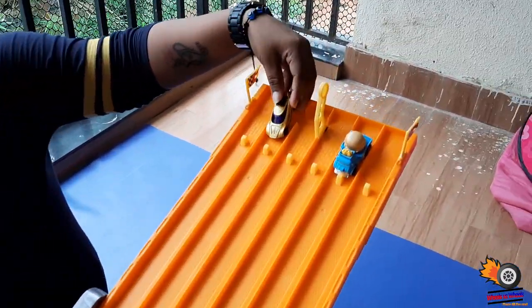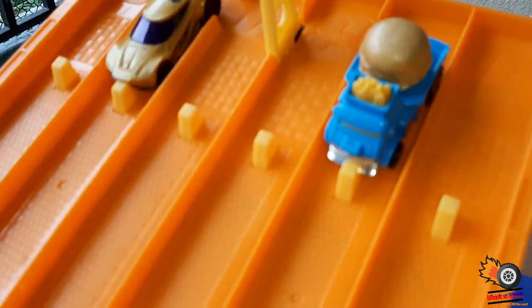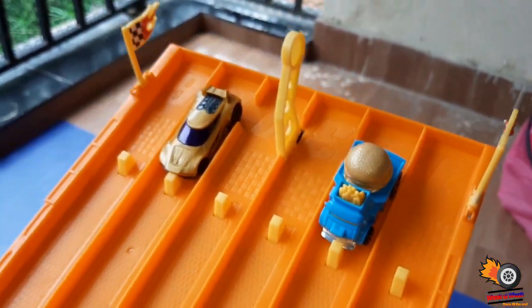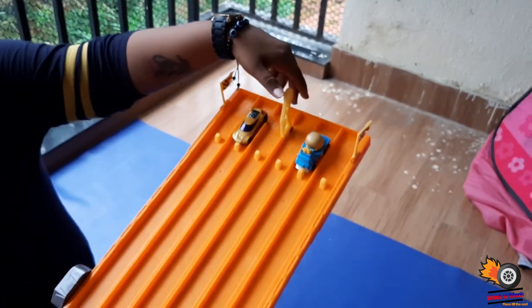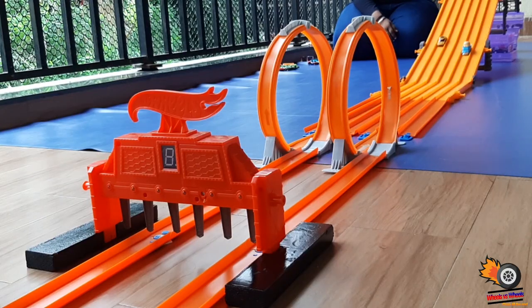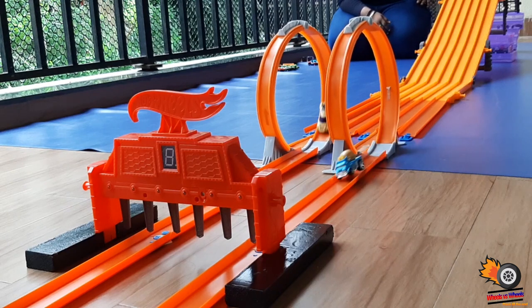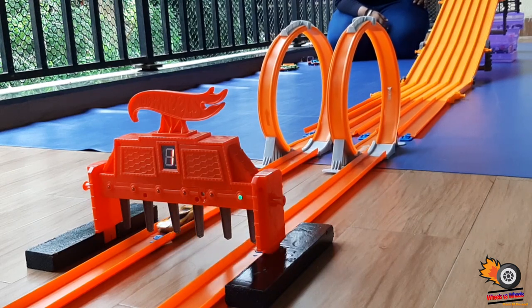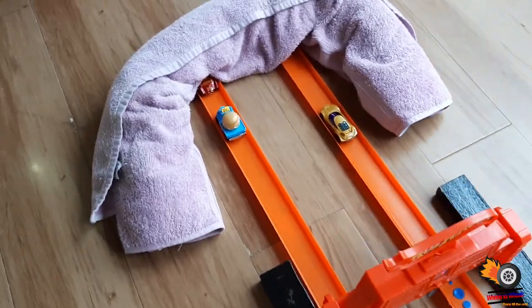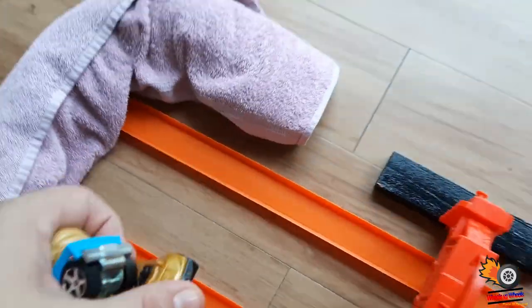This is Race 3. This is a rice car - if someone is hungry they can have it! Both have successfully passed the loop track.